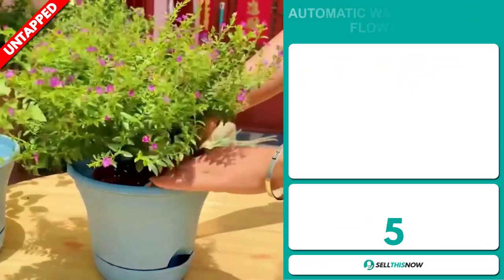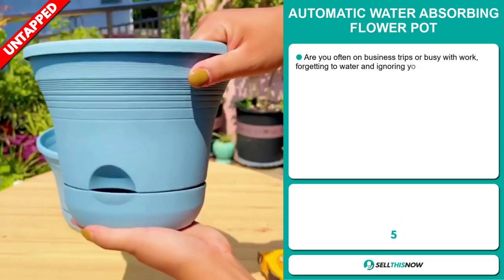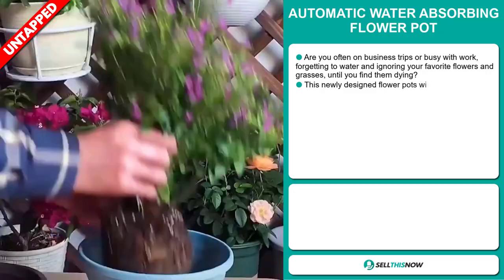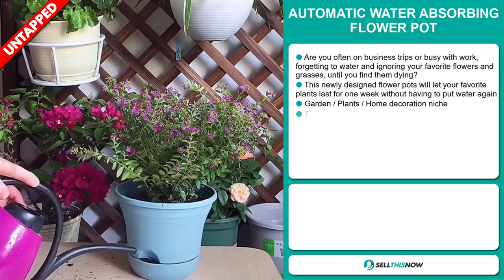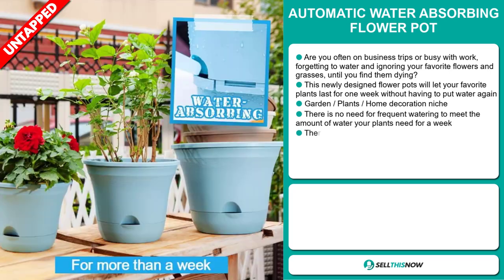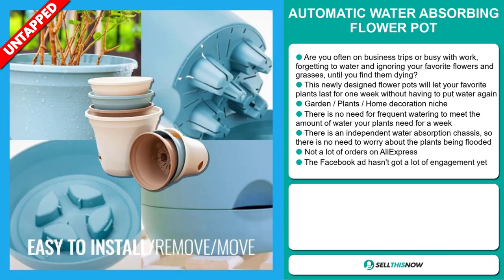Our next product is the Automatic Water Absorbing Flower Pot. Are you often on business trips or busy with work, forgetting to water your favorite flowers and grasses until you find them dying? This newly designed flower pot will let your favorite plants last for one week without having to add water again. It falls under the garden, plants, home decoration niche market. There's no need for frequent watering, and there's an independent water absorption chassis so there's no need to worry about the plants being flooded. We also think it has a lot of untapped potential.